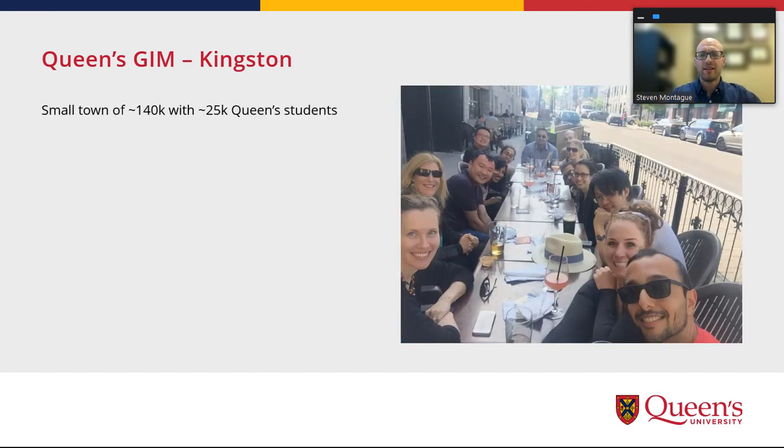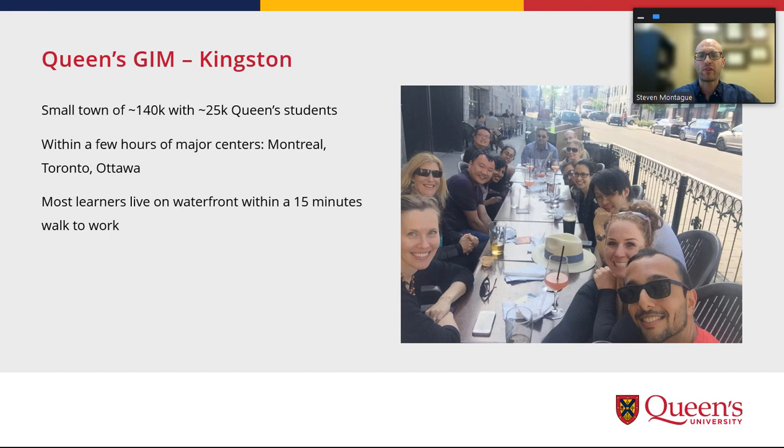Life in Kingston is pretty good. It's a small city of around 140,000 people, with a large proportion being Queen's students — about 25,000 between September and April. We're pretty close to Montreal, Toronto, and Ottawa, only a few hours' drive to any one of them, which is nice for weekend trips. Most of our learners live right on the waterfront, an easy 15-minute walk to work across the park, and there are many activities including festivals, hiking, sailing, and Kingston is known for having many great places to eat and drink nearby.